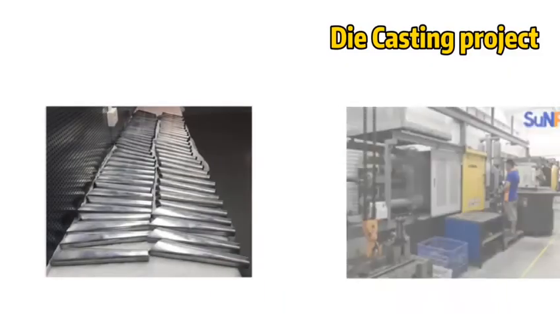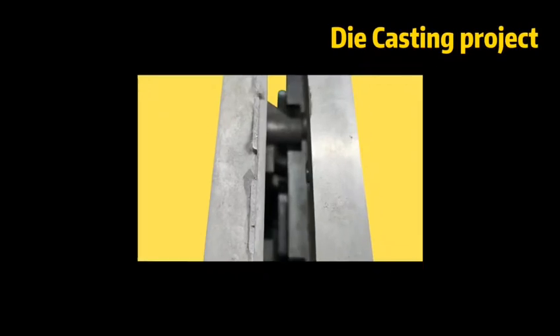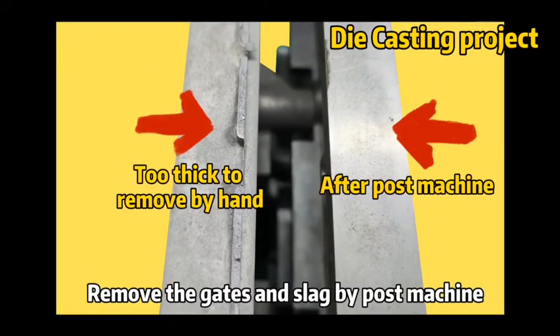Second, Post Machine is also widely used to save cost during the production process. Like die-casting projects, the thicker gates and slag can be removed by Post Machine to prevent the parts from damaging, which helps to decrease the scrap rate and save cost.